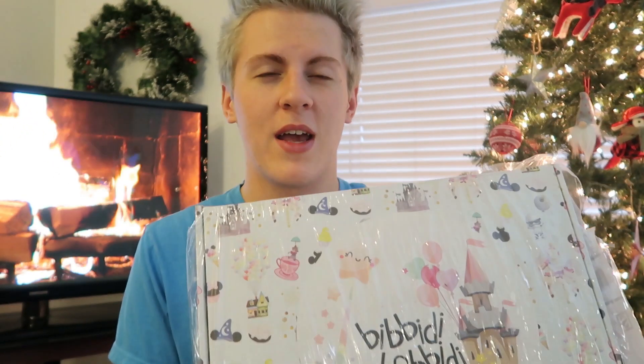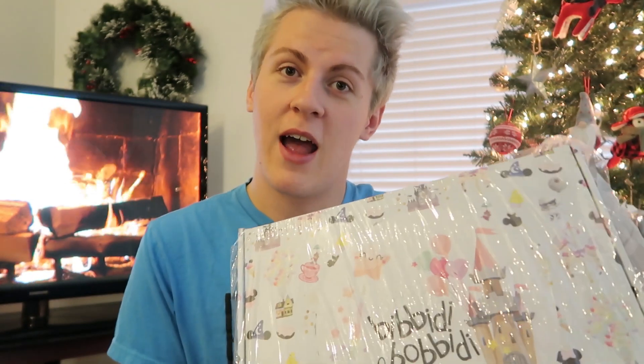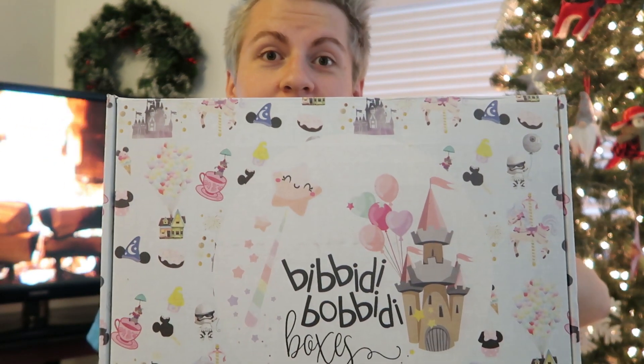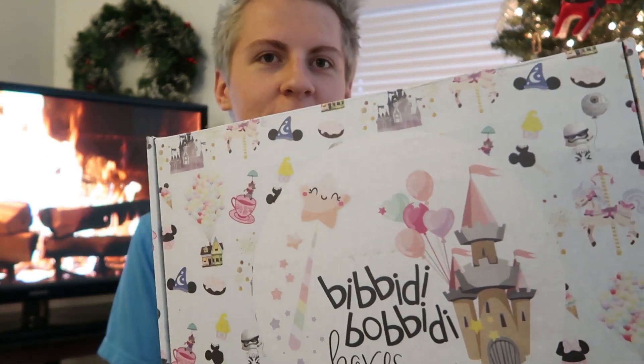The first thing I'm actually very excited about is they finally put a wrapping around the box so it doesn't get destroyed like it usually does. Every time we get a box it's just like shredded or ripped apart. Look how nice this looks — let's try and take it out of the wrapping so we can actually see how nice it looks. Now you can see every single little detail on that. That's so nice.